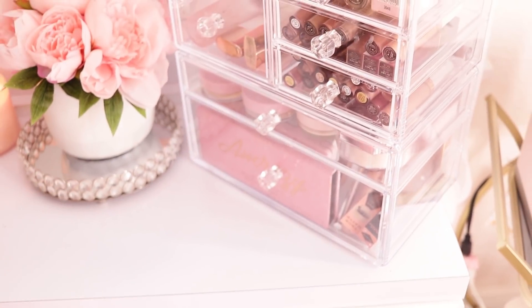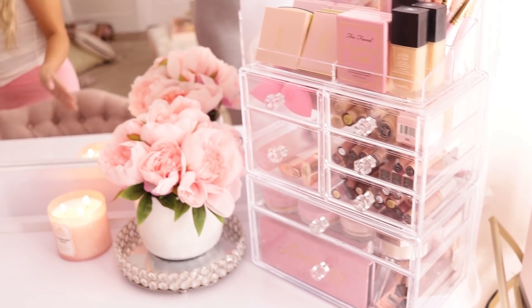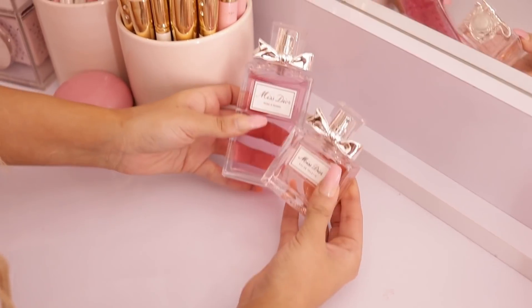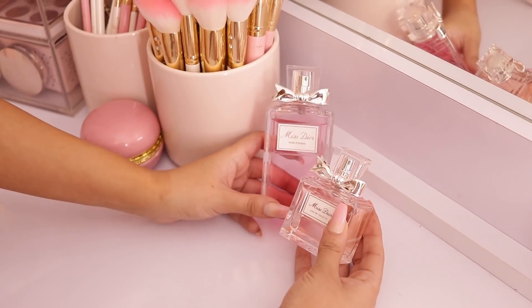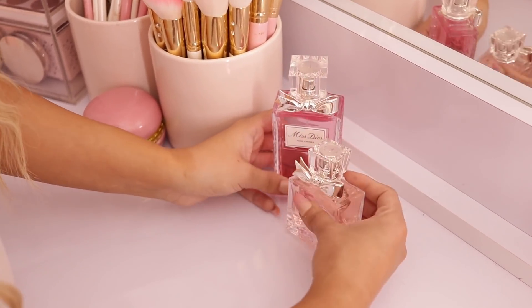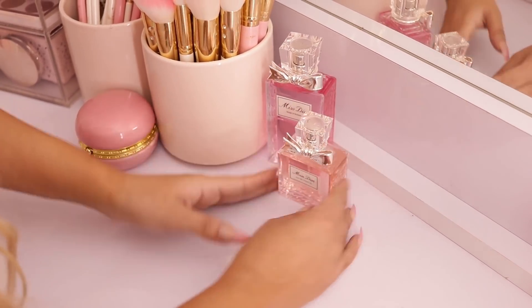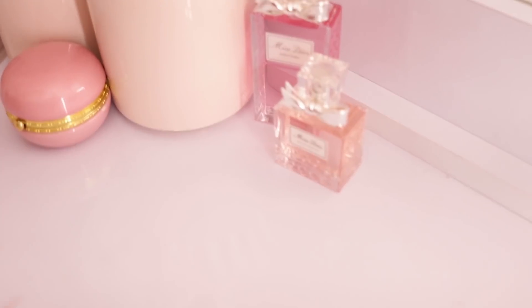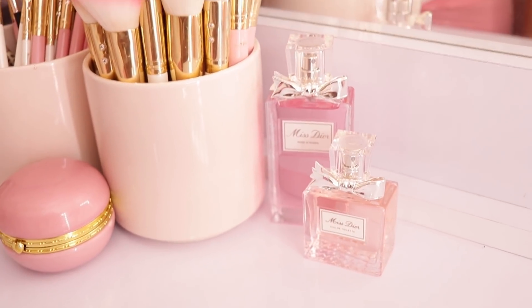Moving along to the other side of the top of my vanity — I have my Miss Dior perfumes. A perfume collection video is coming up next week so stay tuned. I love these — the bottles are adorable, I love them sitting on my vanity so much just because of how cute they are.